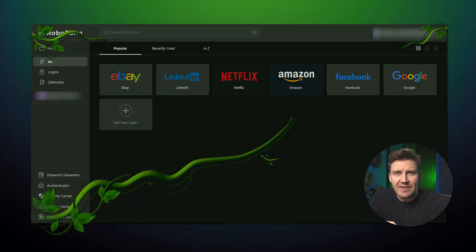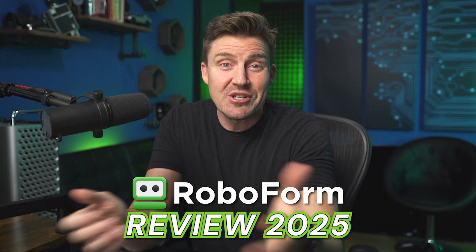RoboForm has been around for 20 years now, and while this obviously brings invaluable experience to developers, a long lifespan often leads to stagnation. In this RoboForm review, I'm going to try to determine whether this provider has lost its touch or is still going strong even all these years later.